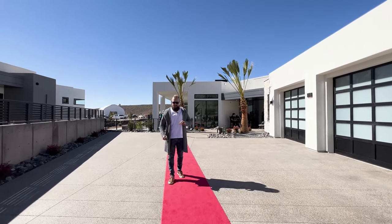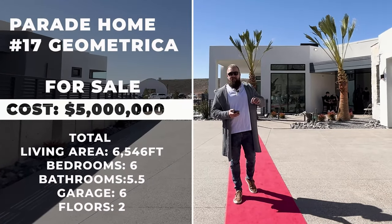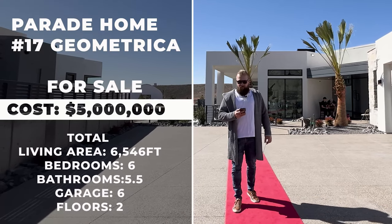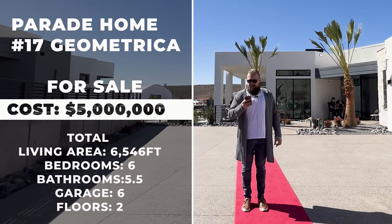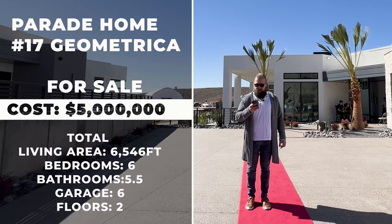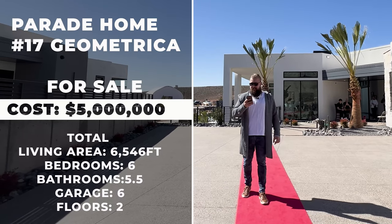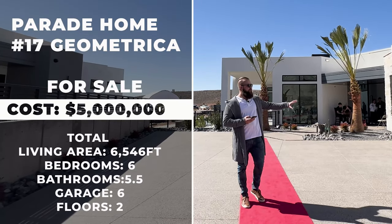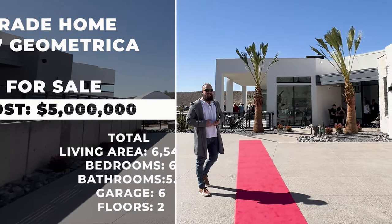Let me give you guys some stats on this home. It sits on the 11th hole of a world-class golf course, Copper Rock. It has 6,546 square feet of total livable space, six bedrooms, five and a half bathrooms. It is a two-story home and it has room to park six vehicles. Check it out.